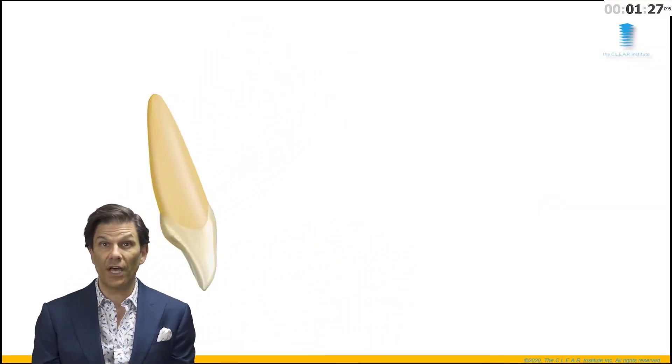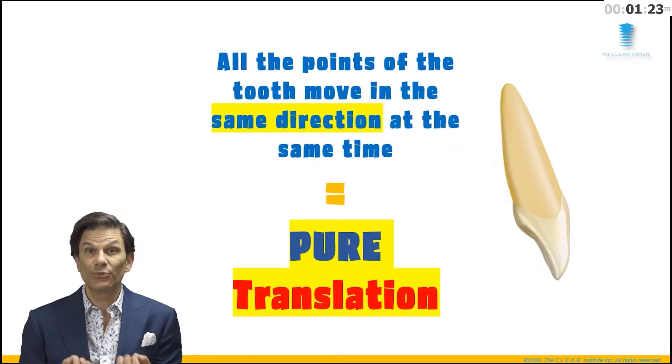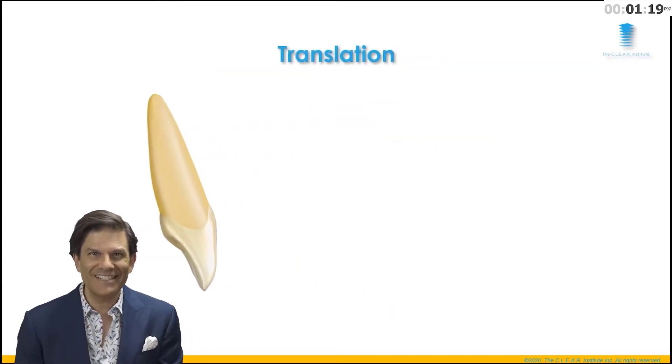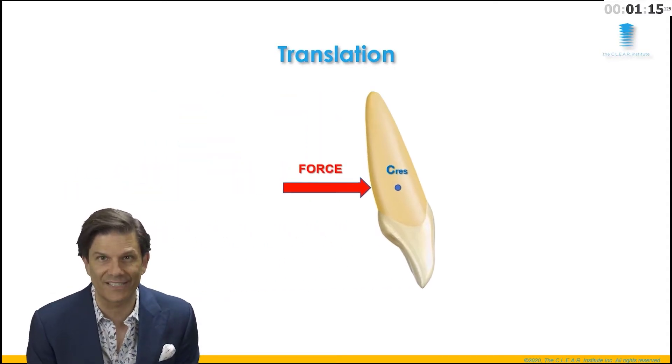What is translation? It's when every point of an object will move at the same time in the same direction. This is pure translation, and for mechanics fans among you, this means that the force is applied directly in line with the center of resistance. As my friend Jerry Sampson would say, how does it feel to feel smart?